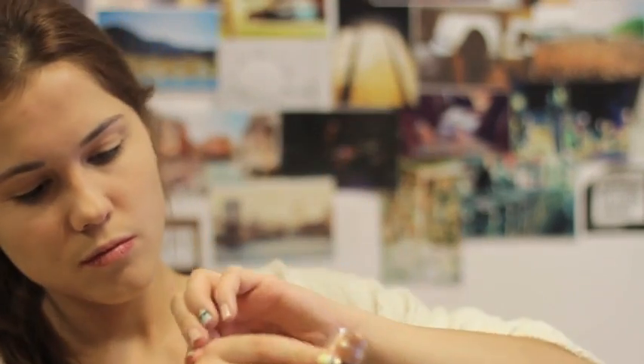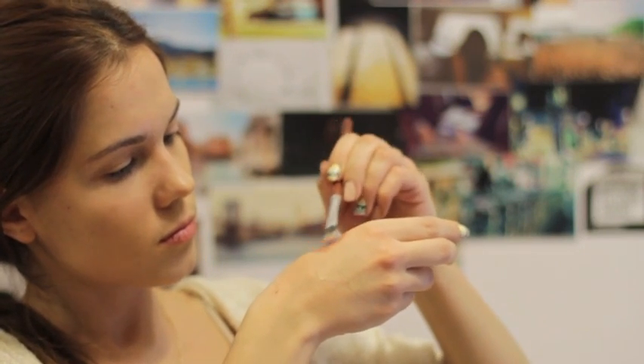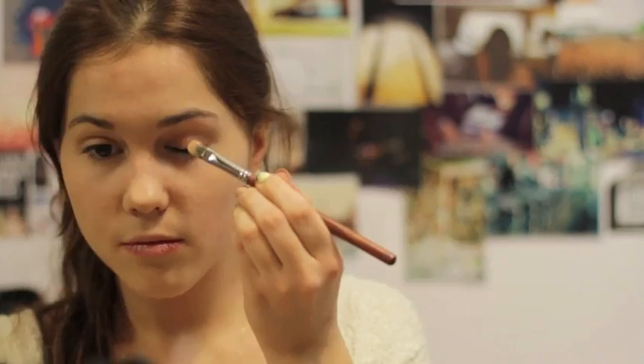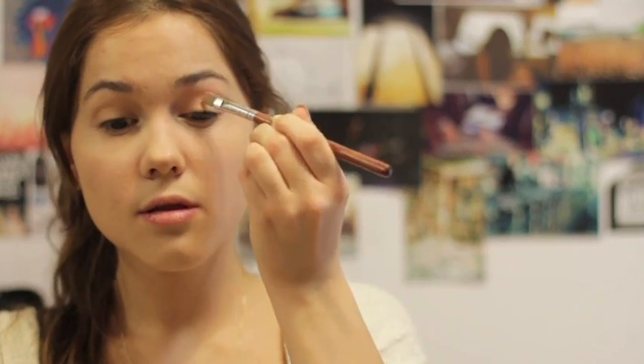Take the Melon pigment first, apply it on the back of your hand, then take a flat synthetic brush, dip it into water, and mix it with the eyeshadow. Now just apply it on both lids and blend the edges with your finger.